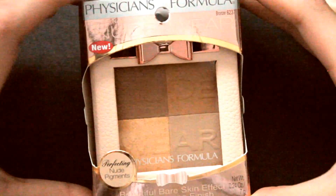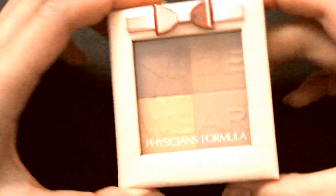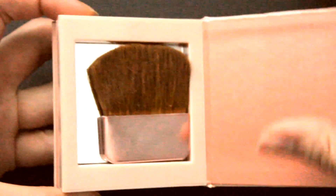So let's get started. The first one I bought is this Nude Wear Bronzer. And if you're lucky, you will find a $5 instant coupon off on the sticker, and I used that at the cashier. The packaging is just really, really cute — it comes in this faux leather pink box, and you just open it like a book. It comes with a brush and a mirror.